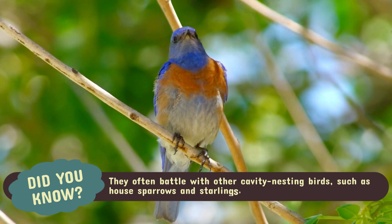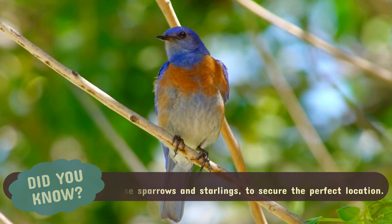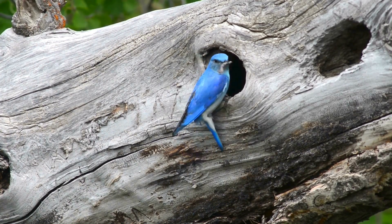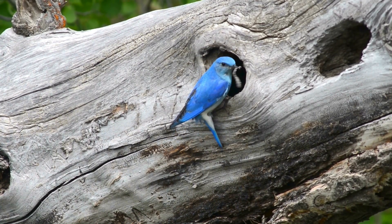Bluebirds are also fiercely competitive when it comes to nesting spots. They often battle with other cavity-nesting birds, such as house sparrows and starlings, to secure the perfect location. Once the eggs are laid, both parents work tirelessly to feed their growing chicks.